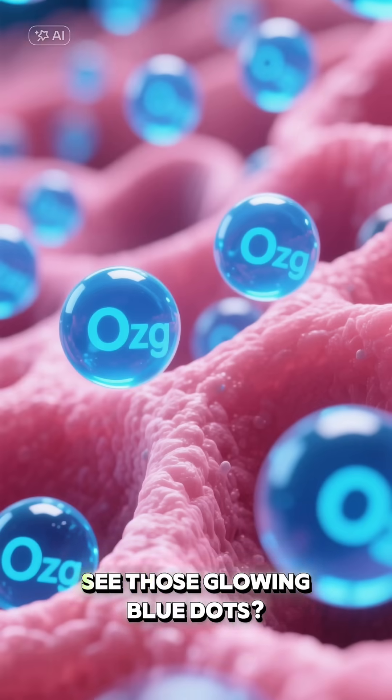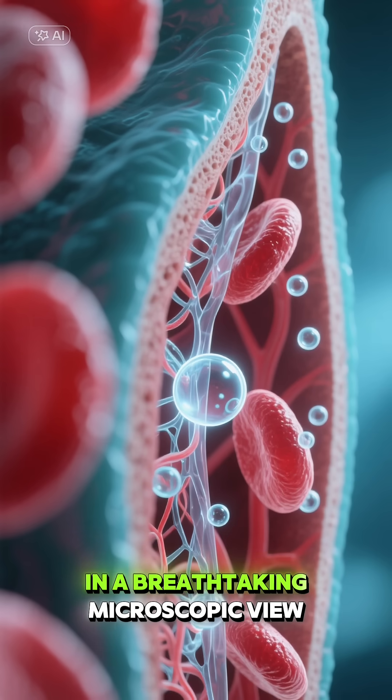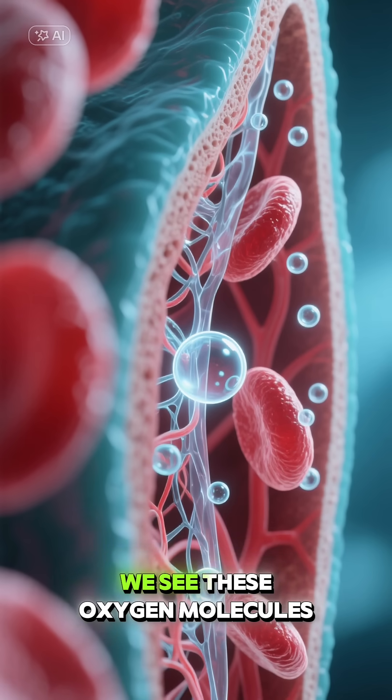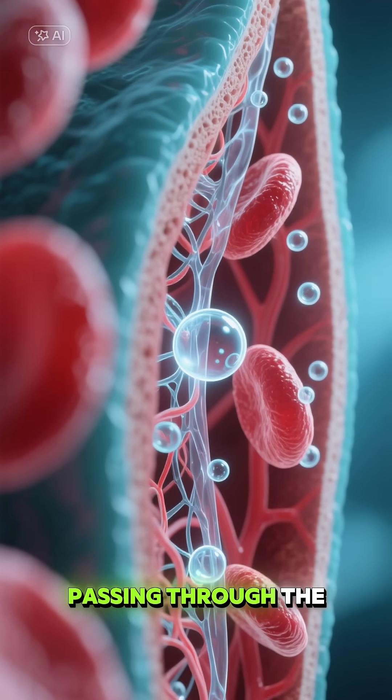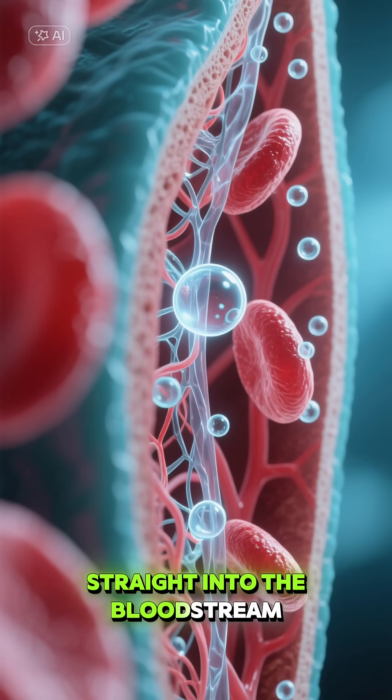Now for the amazing part. See those glowing blue dots? That's oxygen. In a breathtaking microscopic view, we see these oxygen molecules passing through the ultra-thin walls of the alveoli, straight into the bloodstream.